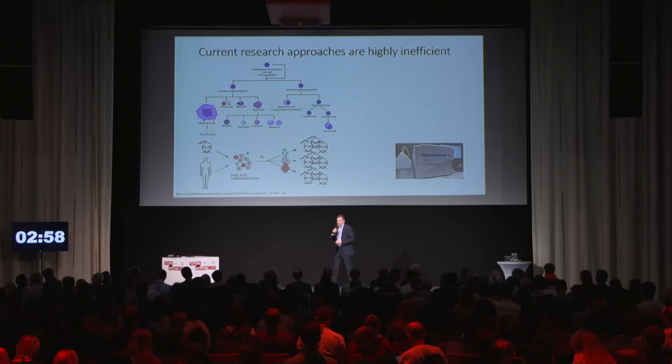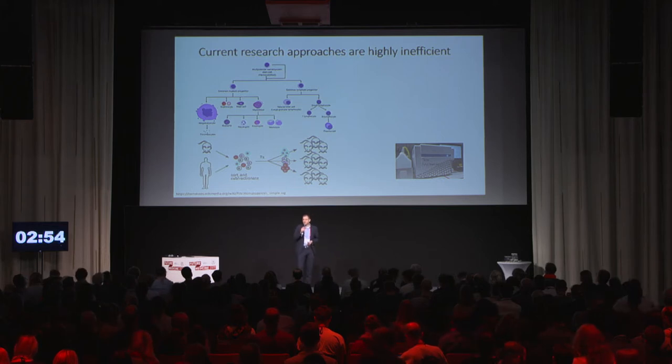Hello everyone. The way we conduct hematopoietic research is highly inefficient because in most cases we would simply subfractionate the bone marrow based on phenotypic marker expression, then sort out these phenotypically identical cells and transplant them into a group of mice. However, this is highly inefficient — but how to make it more efficient?